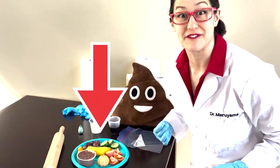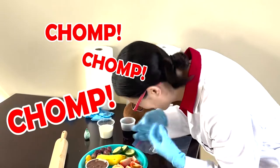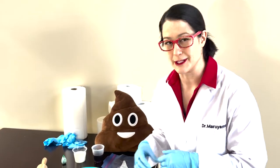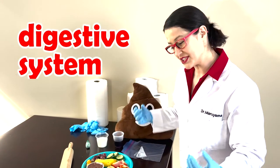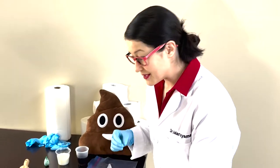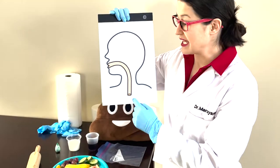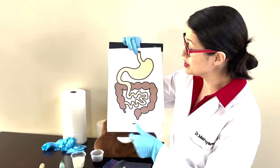Look at this plate of food — it looks so good to eat! But we need it for a demonstration. So we're going to use this to show you the digestive system. The first thing you do is you put the food in your mouth and you chew it. And then when you swallow, it goes down your esophagus, which is kind of like this big pipe that leads right to your stomach.